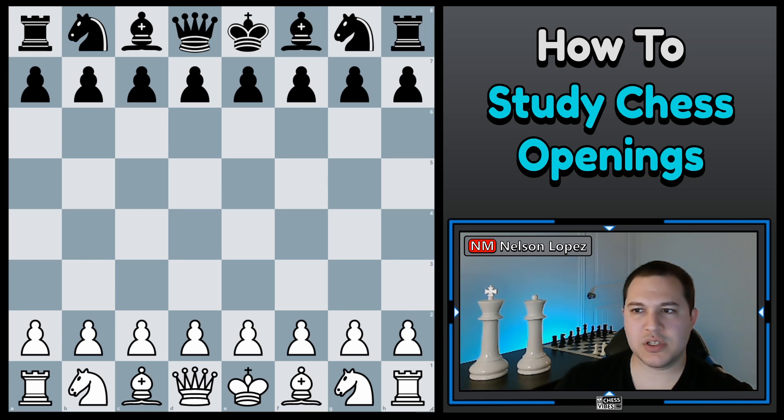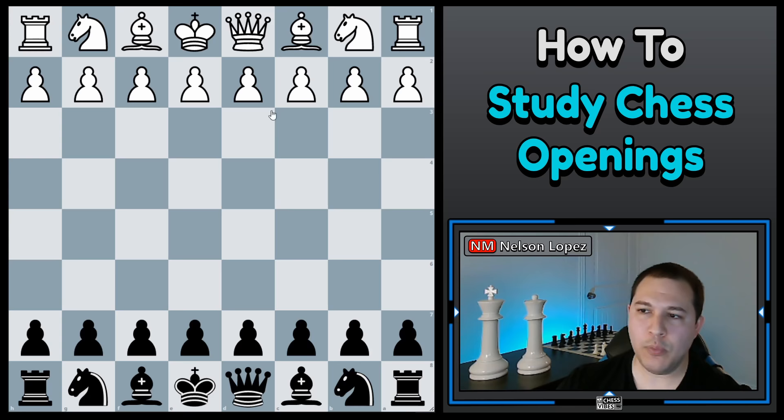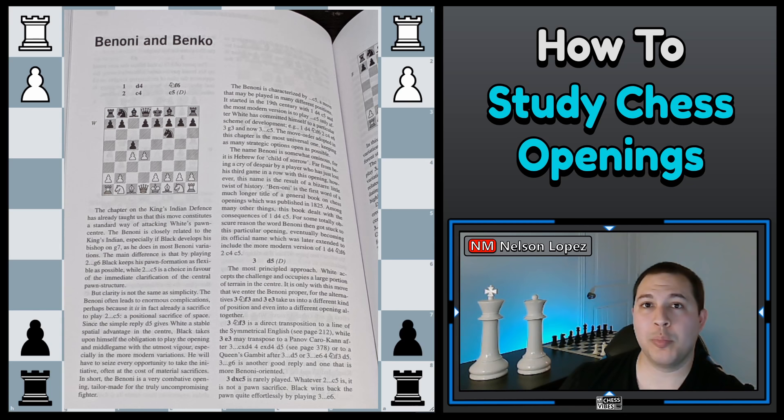I'm going to open up my Fundamental Chess Openings book and flip to the contents. For this example, I'm playing as Black and I want to choose something against D4. Going through the list — Queen's Gambit Declined, Slav, Semi-Slav — I'm going to pick one. For this example, I'm going to choose the Benko Gambit and go to page 140. This is not an opening I'm familiar with; I'm intentionally choosing one I don't know, so you can see the process. I've never played the Benko before, but I think it's an opening I'm interested in.